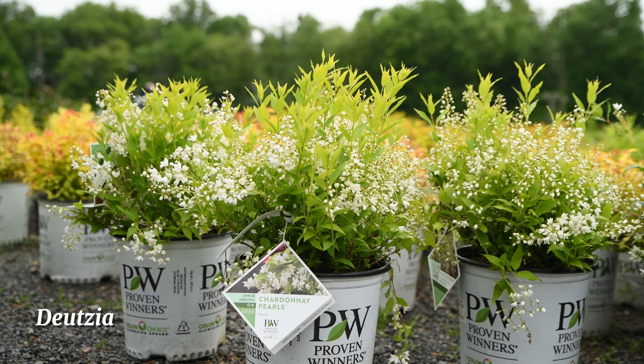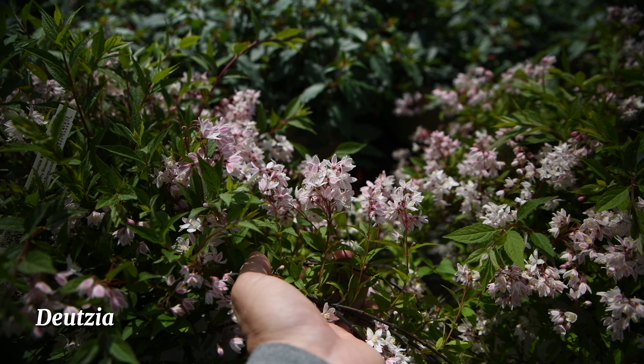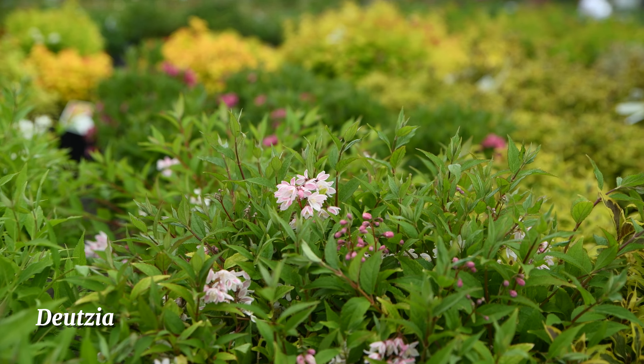These are deutzia. They're a relative of hydrangea, they love sunny spots, and have very fragrant flowers. They are also disease and deer resistant.